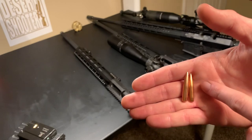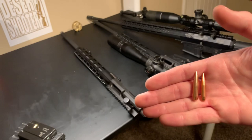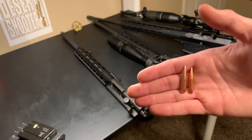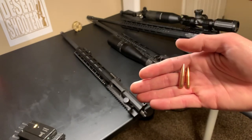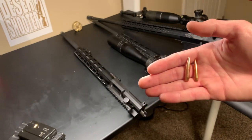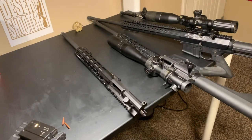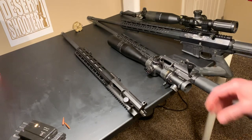In the 6.5 Grendel you're going to shoot a 6.5mm bullet — marginally larger. This one's actually a 140 grain; in the Grendel typically you run lower grains than that, like 120. When I refer to grains, that's the weight of the bullet, so I'm going to be running a slightly shorter 6.5mm bullet in the Grendel. I'm really excited to take this out and do some comparison videos. I myself am curious how the Grendel will stack up against the Valkyrie.